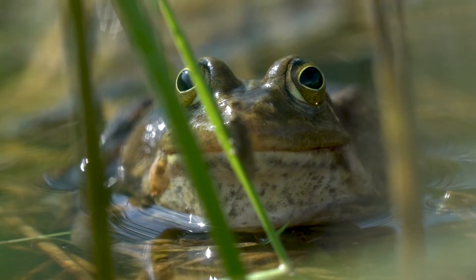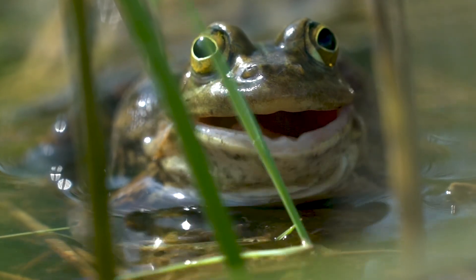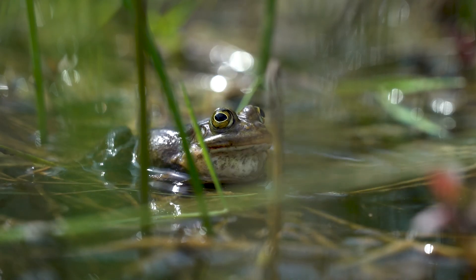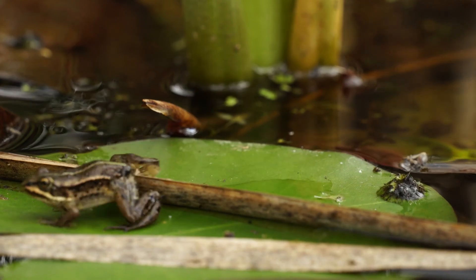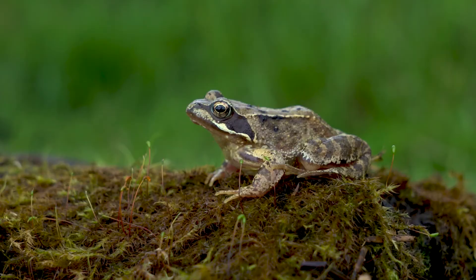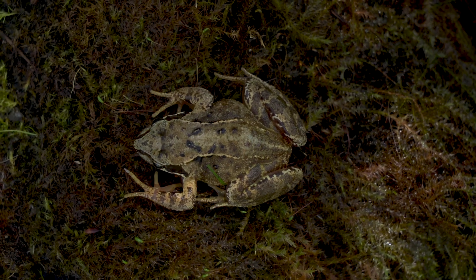The pool frog story itself is particularly intriguing because we've only relatively recently recognized that it was in fact a native species. If you've seen frogs around, you probably would have seen the common frog. The pool frog has a very clear green-yellow stripe along their back which the common frogs don't have.